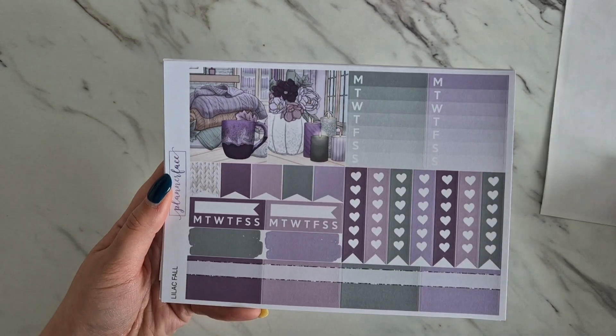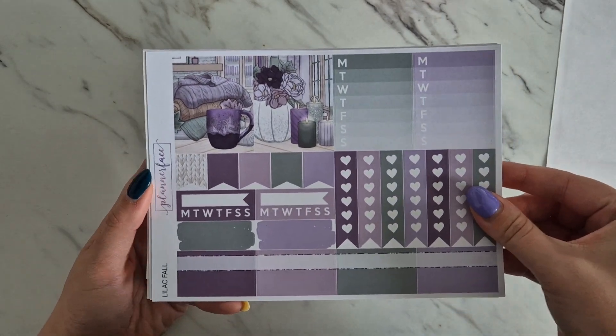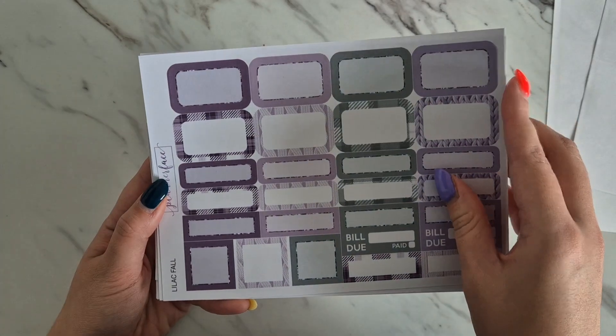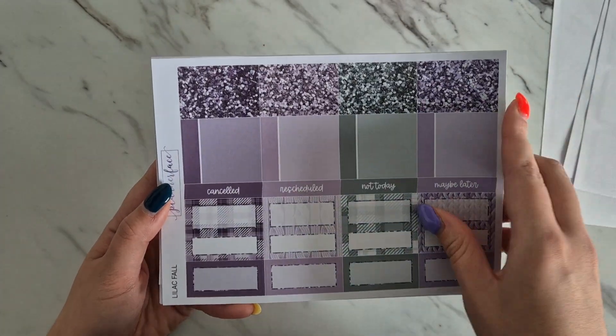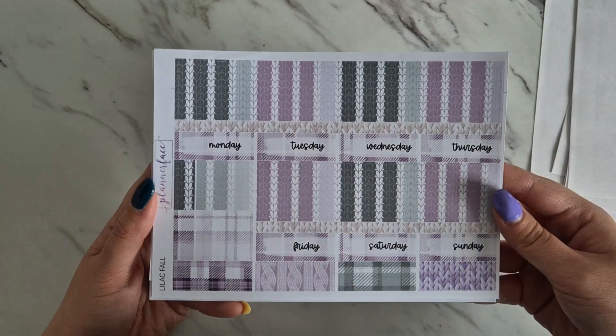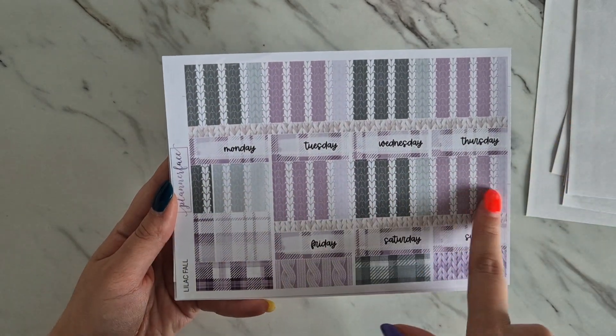So these are the eight standard full boxes, and we've got some checklists at the bottom. We're still in the usual format. We've got two additional full boxes, some functionals, lots of boxes, and glitter headers, which is super fun.